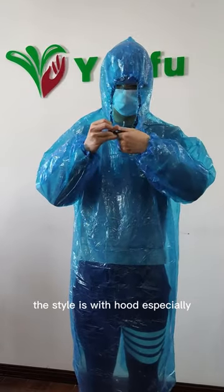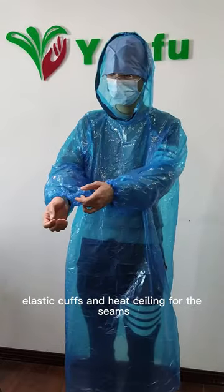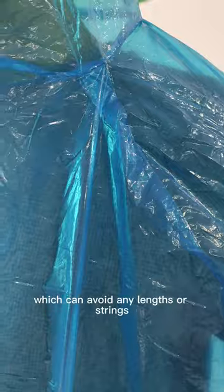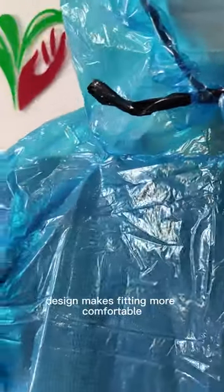The style features a hood with a black plastic tie around it, elastic cuffs, and heat sealing for the seams, which can avoid any lints or strings. The raglan sleeves design makes fitting more comfortable.